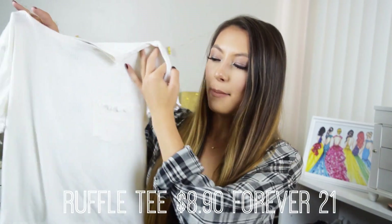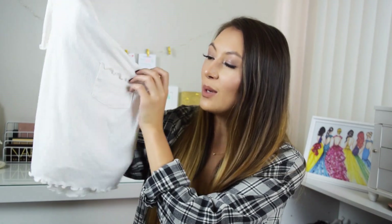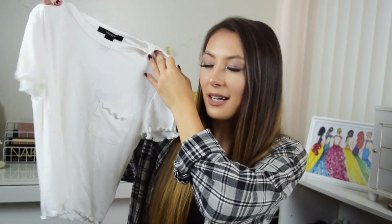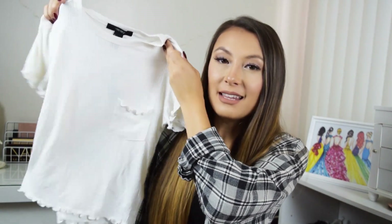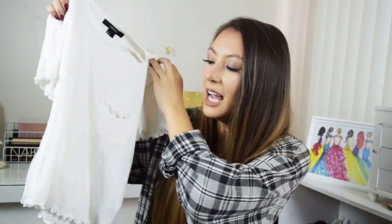This ruffle tee is something I mentioned earlier when talking about the Brandy off-the-shoulder shirt — I'm really into ruffling details right now. This one is super cute; it adds a little feminine touch, and it even has ruffling on the pocket, which I think is adorable. I got it in plain white because I'm obsessed with white, and I think it'll be a great layering piece with high-waisted jeans.